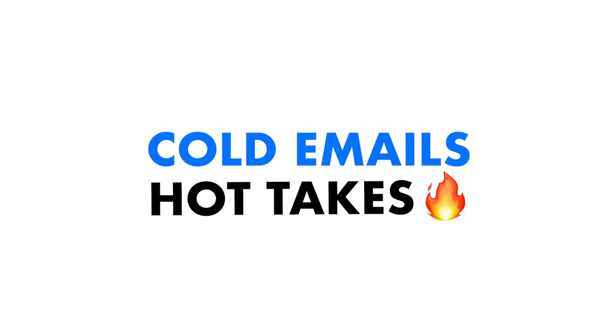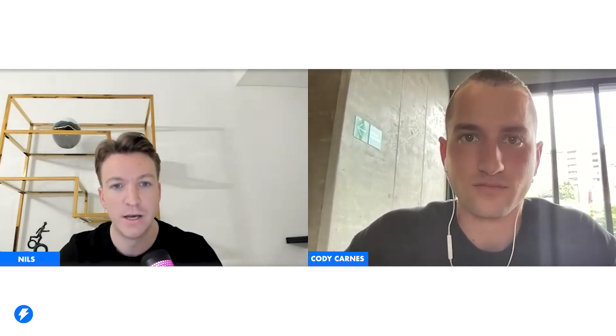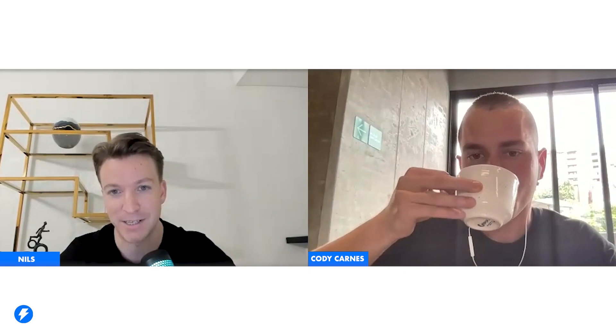Welcome everybody to another episode of Cold Emails Hot Takes. Cody, it's great to have you on the podcast. For the viewers listening, Cody is the CMO and co-founder of In-House Outbound Systems. I've seen him on Twitter post some insane results he's been getting with his cold email campaigns, so I had to get him on the podcast to learn more.